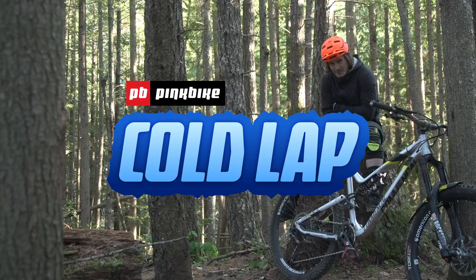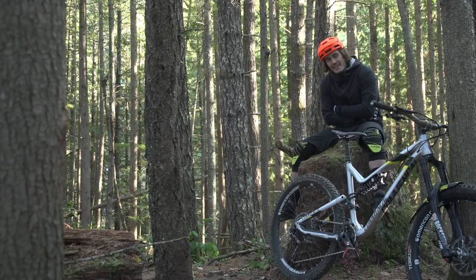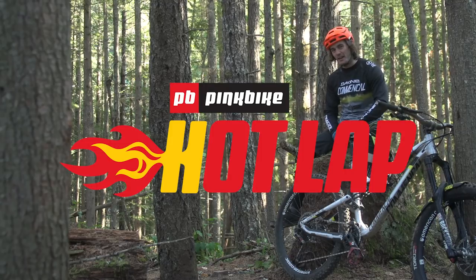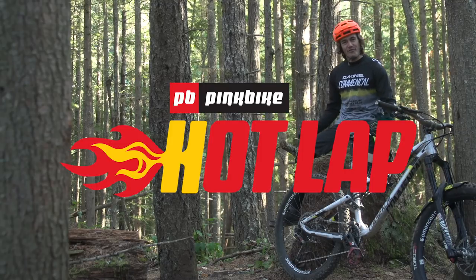Wait, what? It's minus 60 further in here. I'm gonna do it properly. Hey, I'm Johan Bareilly, this is my pink bike hot lap. And WOW! I'm on fire today!